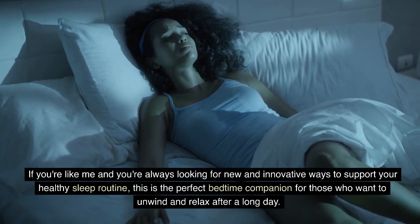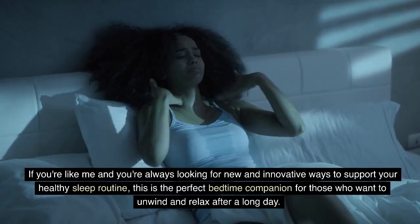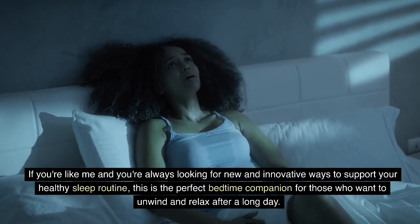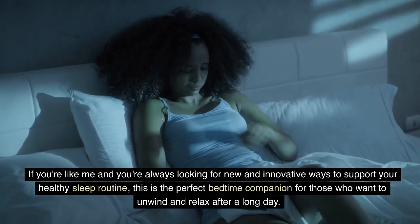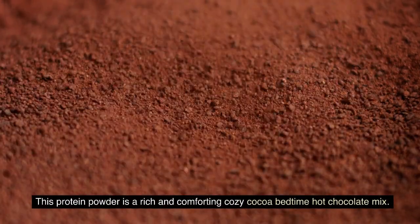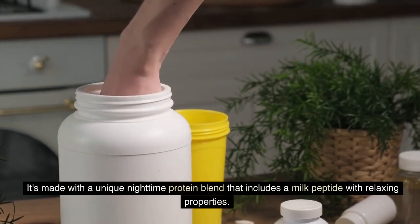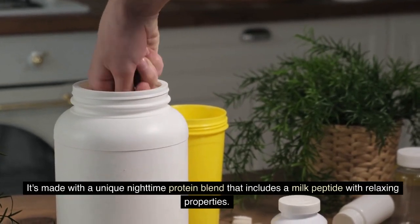If you're like me and you're always looking for new and innovative ways to support your healthy sleep routine, this is the perfect bedtime companion for those who want to unwind and relax after a long day. This protein powder is a rich and comforting cozy cocoa bedtime hot chocolate mix, made with a unique nighttime protein blend that includes a milk peptide with relaxing properties.